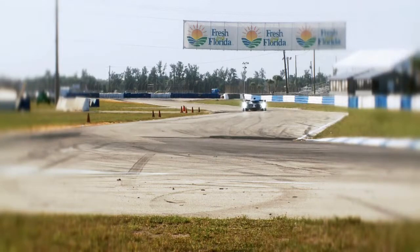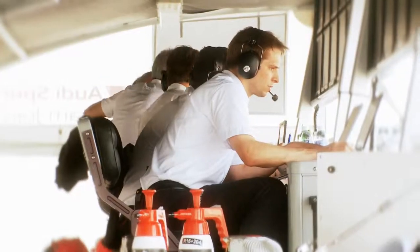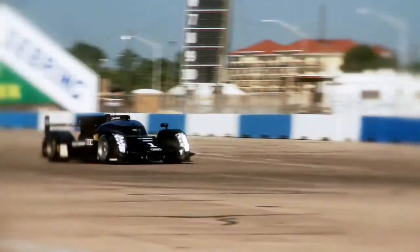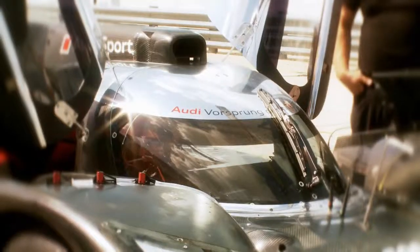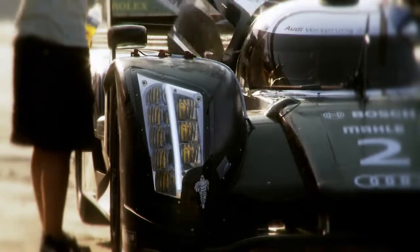The R18 is a completely new car. There is nearly no part that is just taken from the R15 into that car. We had to adapt to the completely new rulebook, that means we had to develop a completely new engine. What is new else is a completely new six-speed gearbox, a completely new tub which is made out of one piece and not like all the other tubs of two halves that have been glued together.